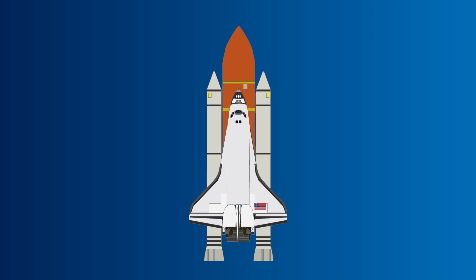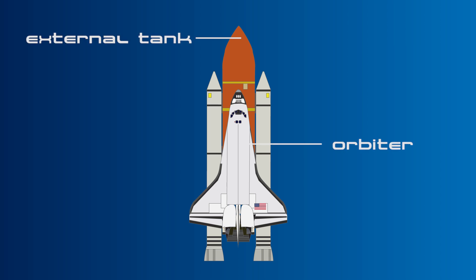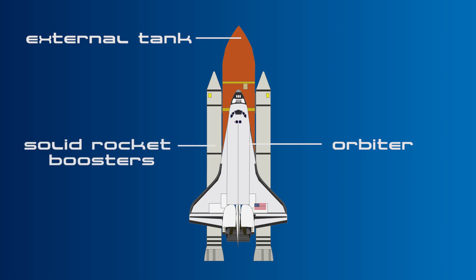The three parts that made up the Space Shuttle were the orbiter — the part that resembles an aeroplane — the large orange external tank, and two solid rocket boosters.